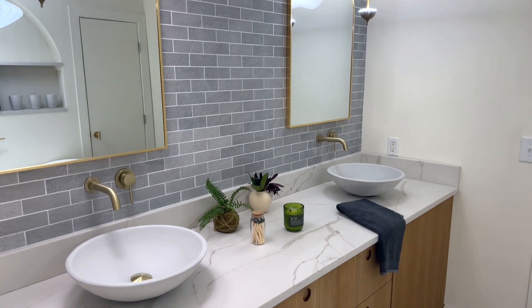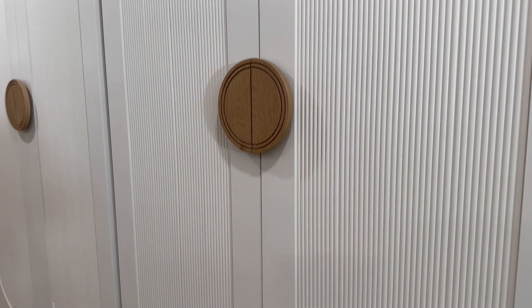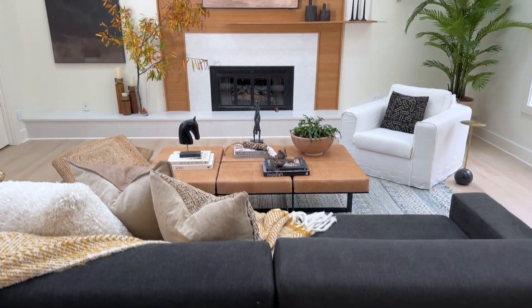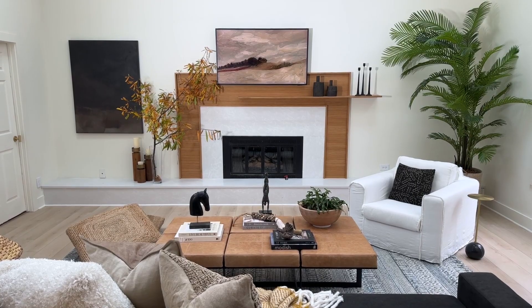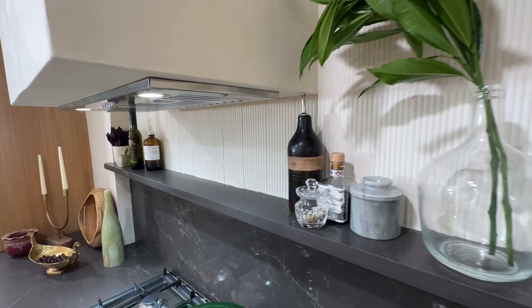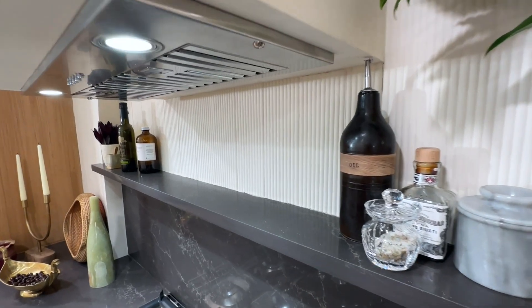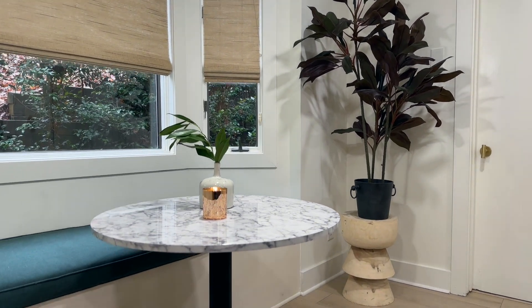One thing the design team did that I absolutely love is bringing materials from one room to the other, but keeping it very subtle. You can see the surround around the fireplace has that same natural white oak finish as the kitchen cabinets. Those subtle things just provide a sense of continuity, and again, just keeping it nice and calm and comfortable throughout the house.